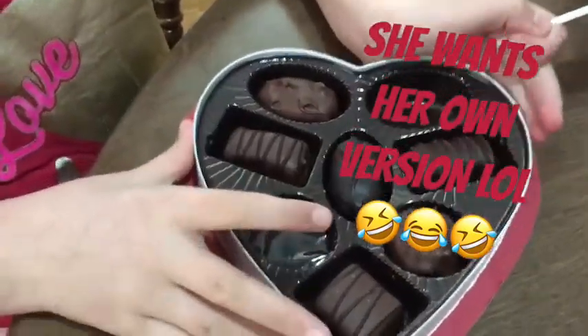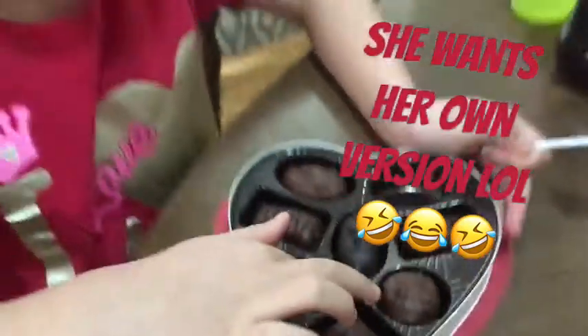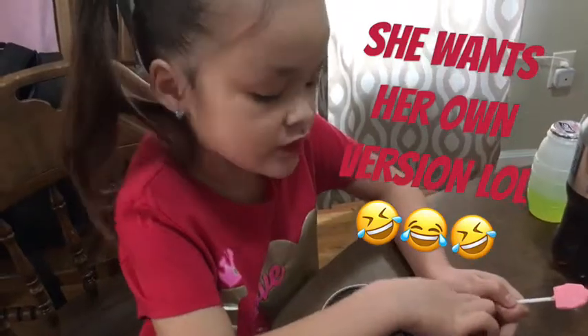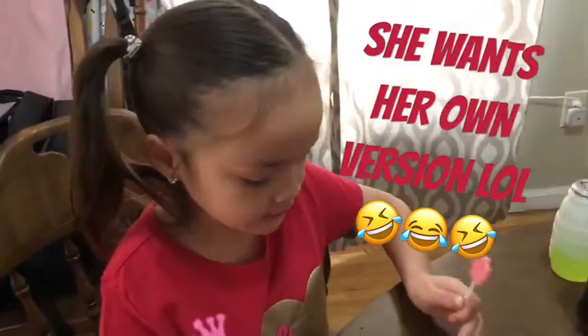She already ate two of them. This one was coconut and she doesn't like coconut either, and this one was cookie dough.